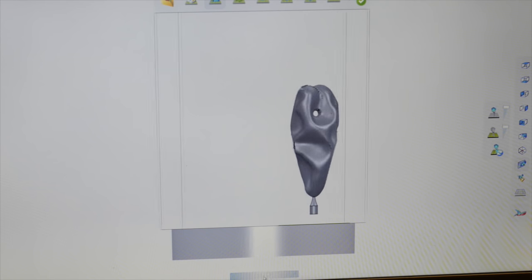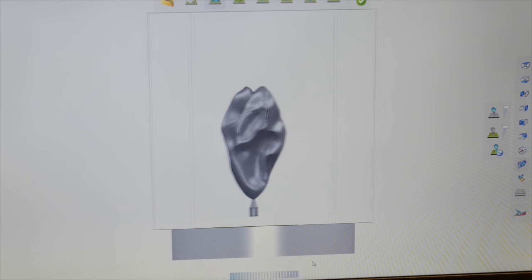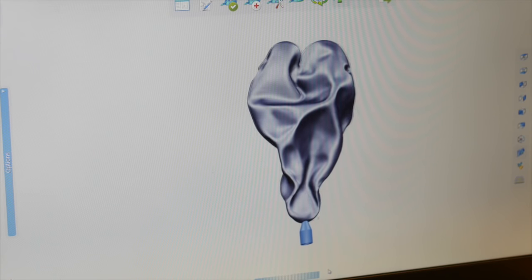An important part of the project was working with Delcam, a software provider working with designers on their Part Builder software, creating a new tool for part preparation which hopefully in the future will be launched as a commercial package.